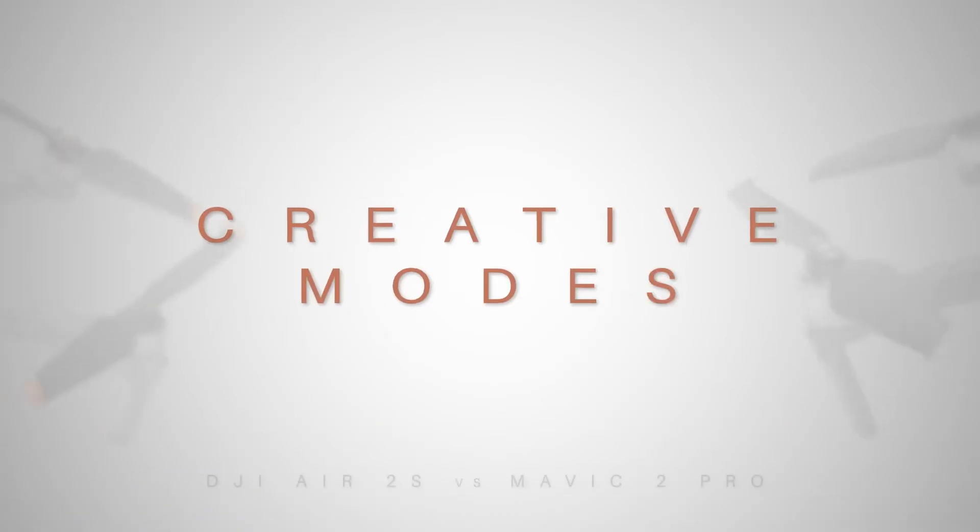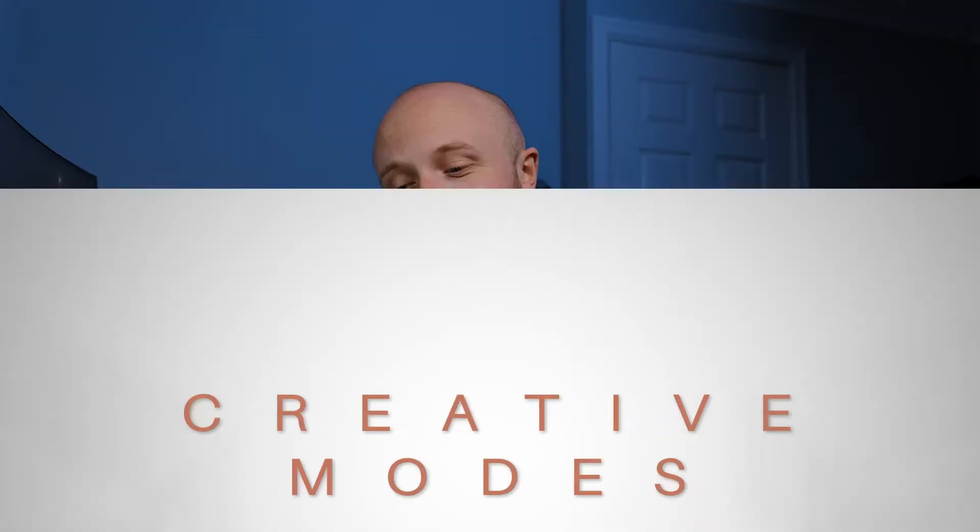Now let's look at some creative modes. The Air 2S has a feature called Master Shots — essentially a pre-made flight path that performs different manoeuvres around your subject and can even edit itself together into a nice montage. If you haven't got much time and know it's going to work straight out of the box, that's a really handy feature. For me, having that during a wedding could be a great way to quickly get the drone up and let it perform without worrying too much about manual panning.